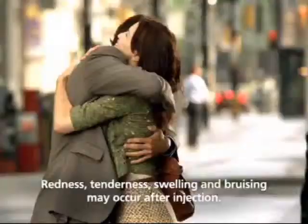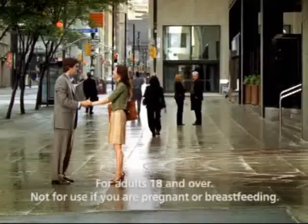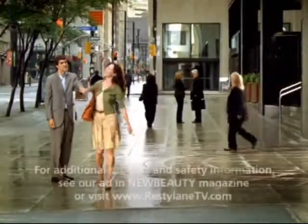Redness, tenderness, swelling and bruising may occur after injection and normally go away in 7 days. Ask your doctor if Restylane is right for you.